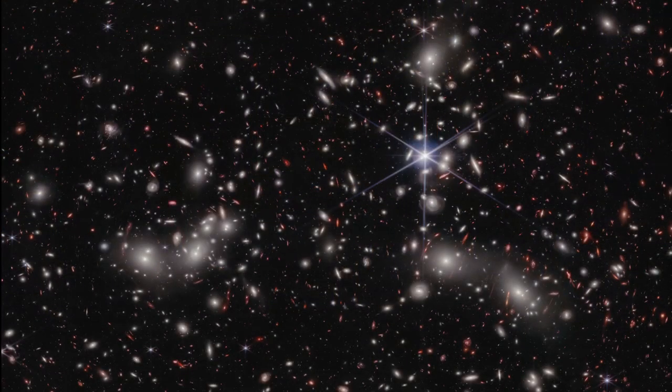NASA's James Webb Space Telescope is revealing new details about the universe we live in. Yesterday, researchers shared a new image of an area called Pandora's Cluster. It's a part of space where three clusters of galaxies, each one massive, are coming together to form a huge structure called a mega cluster.